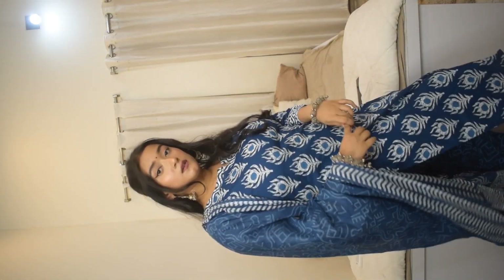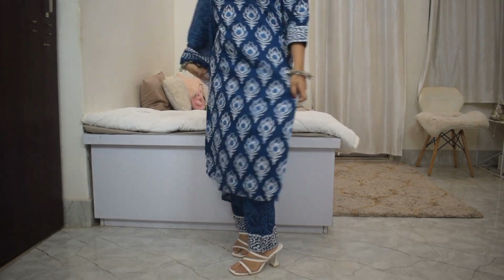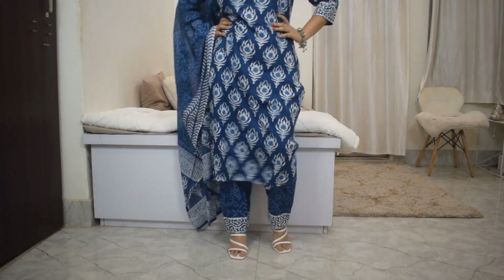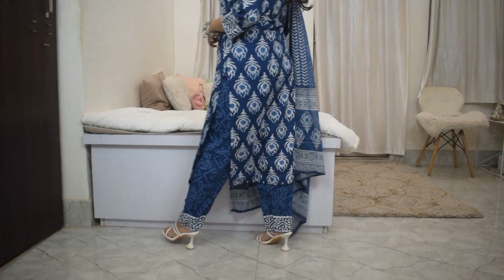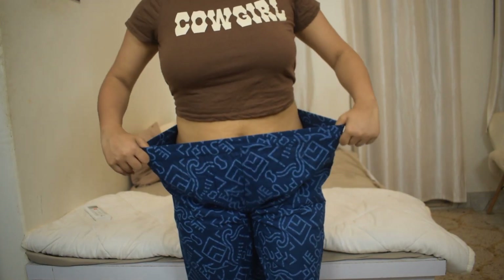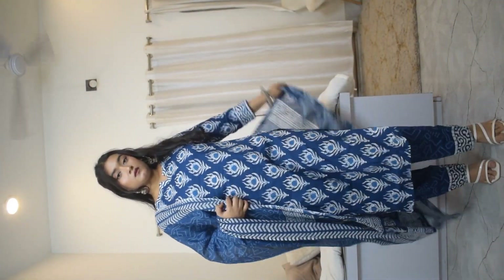There are prints all over the kurti, the dupatta and the trousers. The dupatta is very cute and the trousers are straight trousers. The dupatta print and trouser print are quite similar — the print at the end of the dupatta is the same as the one on the kurti. The trouser has elastic on the waist and there are no pockets. The length is quite good, it fits me just right.